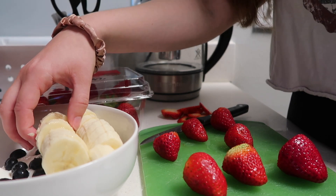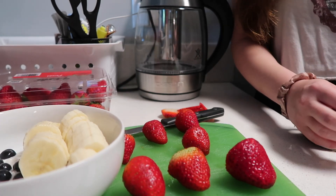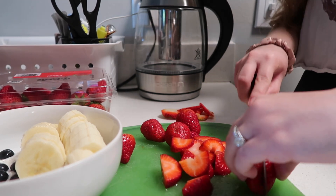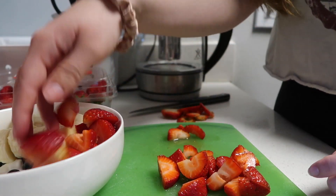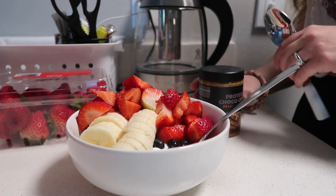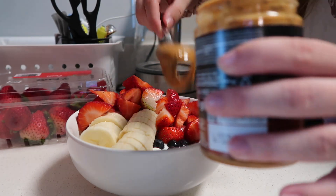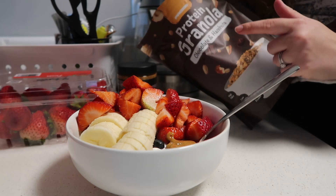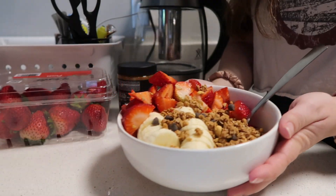I'm gonna take one piece of banana to give to my dog because that's his favorite treat. The fruit is all in — the only things left are peanut butter and granola. I have this protein peanut butter with chocolate chips in it, which is really good. Lastly, I'm adding granola that has chocolate and hazelnuts in it. And now I'm all done.